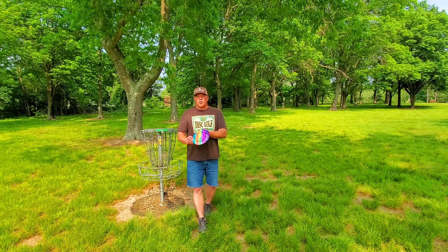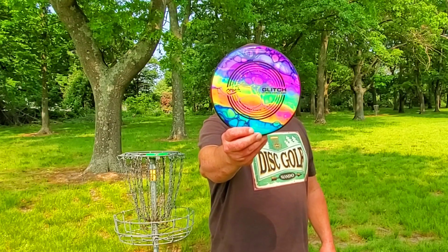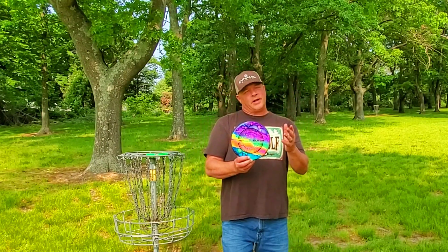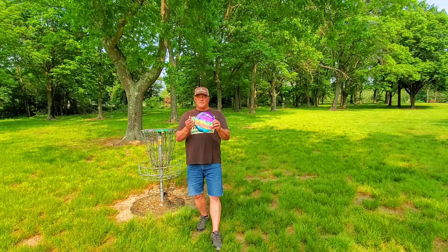Next disc — look at this. Thank you, Alex, from WindRunner Discs. This thing is awesome. This is the MVP Glitch. Flight ratings are right here: 1-7-0-0. This ought to be interesting. I haven't even thrown this yet — I threw Kern's; I have not thrown mine. I bagged this. I'm just going to get into this. A little battle, a little nine-hole course here.